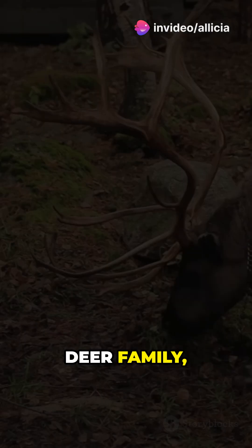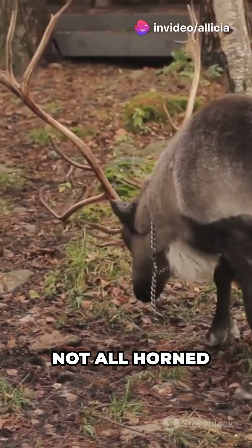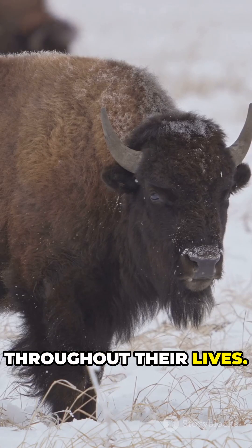Did you know that all members of the deer family, such as roe deer, elk and reindeer, shed their antlers? Not all horned animals do. Goats, bison, cows and sheep, for example, keep their horns, which grow throughout their lives.